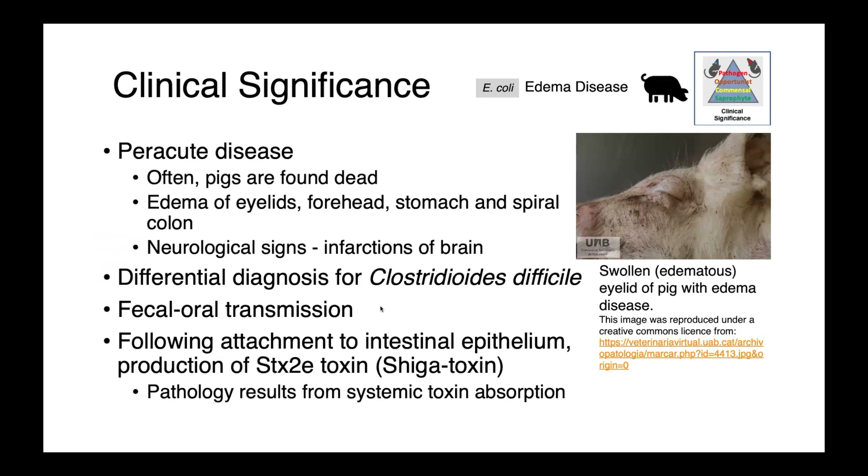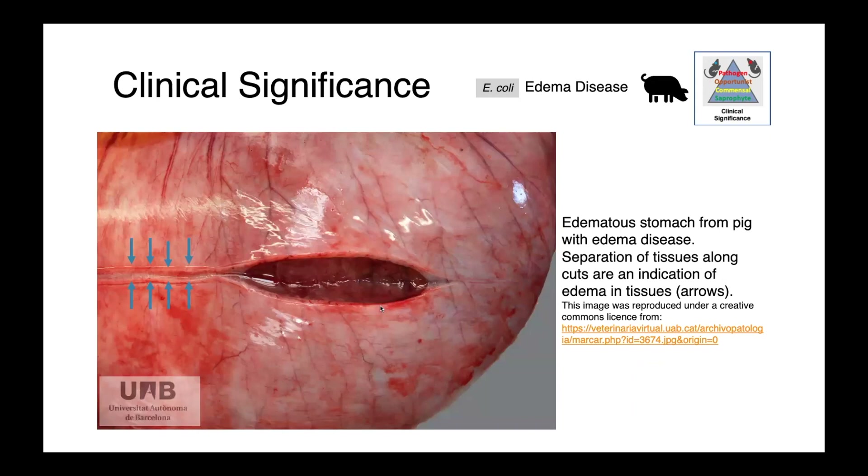Because of the edema we can see in the colon, this is an important differential diagnosis for Clostridioides difficile. These piglets are infected by the fecal-oral route, and once the bacteria makes its way into the gut and attaches to the epithelium, it produces the STX2E toxin — one of the shiga toxins — and the pathology results from systemic toxin absorption. In this image, you can see an edematous stomach from a pig infected with one of these STX E. coli. The cut edges pull apart from each other because there's so much extra fluid in the interstitial space, and the tissues appear wet and glistening, which is all very characteristic of edema.